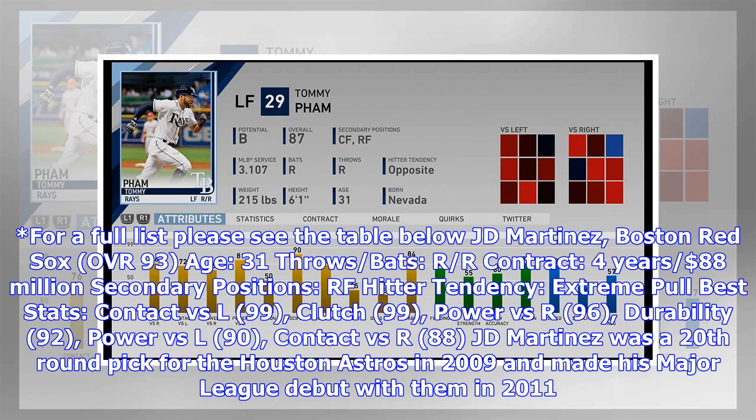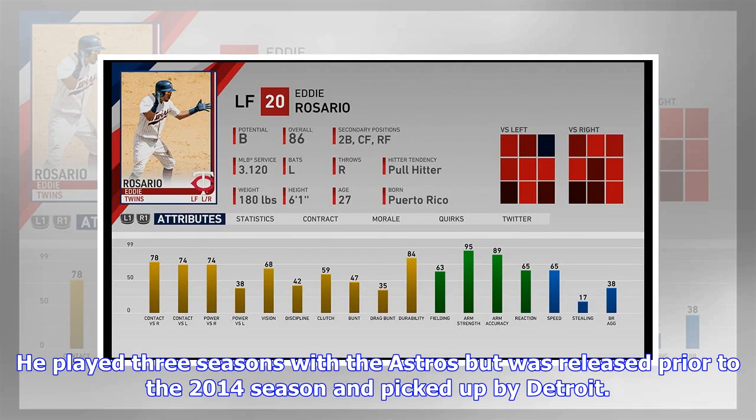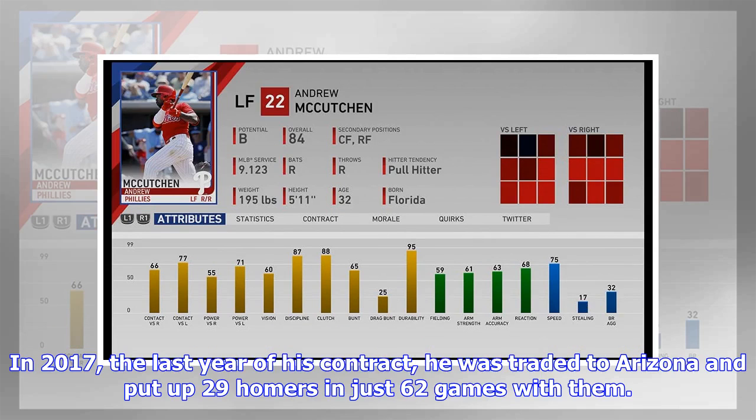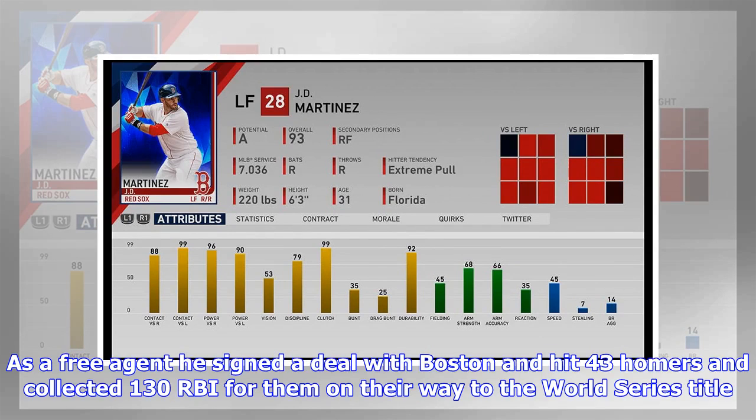JD Martinez was a 20th-round pick for the Houston Astros in 2009 and made his major league debut with them in 2011. He played three seasons with the Astros but was released prior to the 2014 season and picked up by Detroit. He soon impressed with the Tigers, mashing 38 homers in 2015, earning his first All-Star appearance. In 2017 he was traded to Arizona, putting up 29 homers in just 62 games. As a free agent he signed with Boston, hitting 43 homers and 130 RBI on their way to the World Series title.